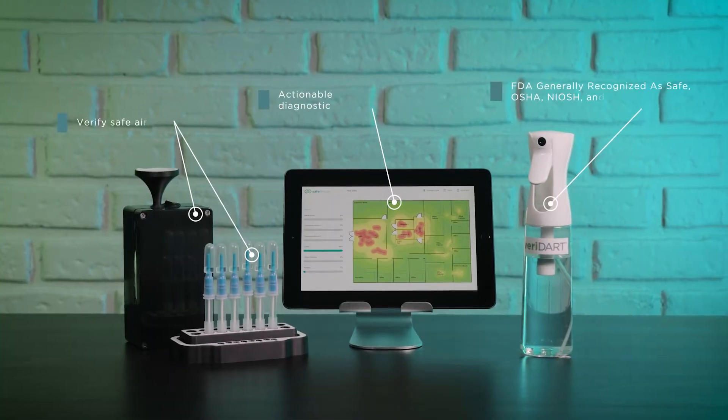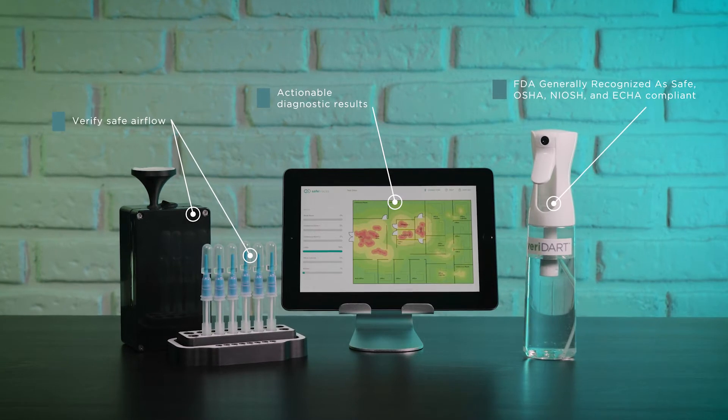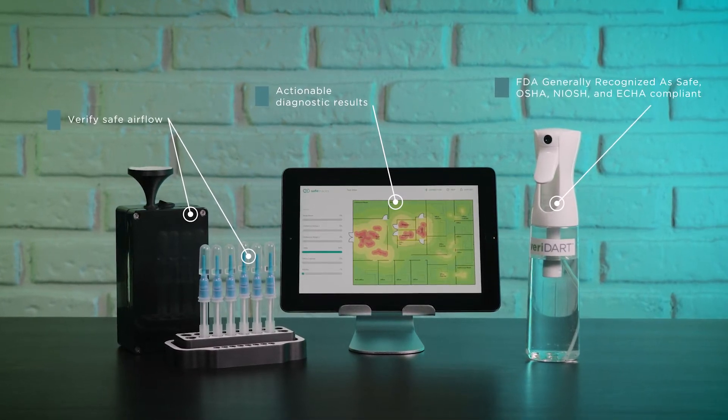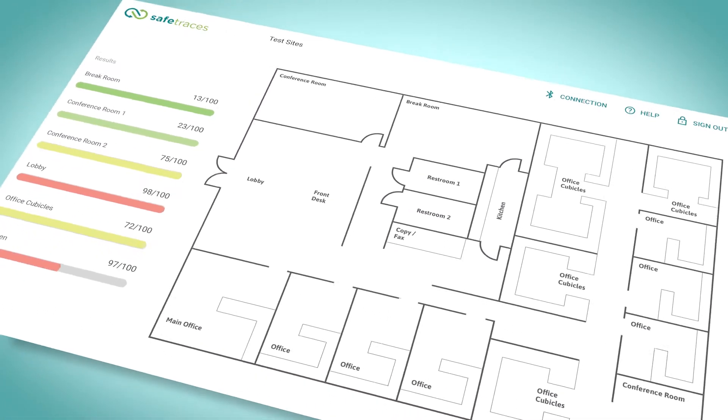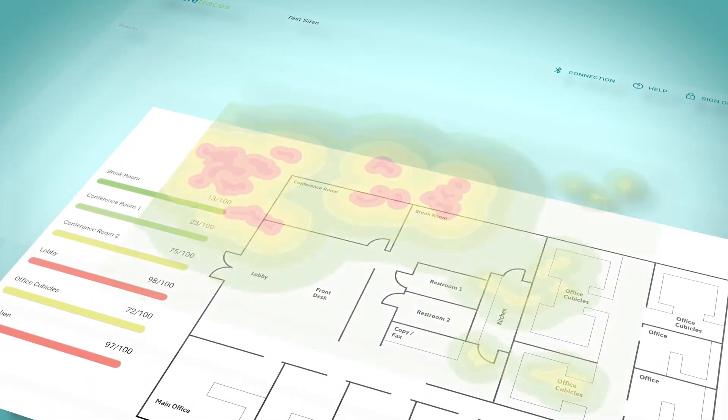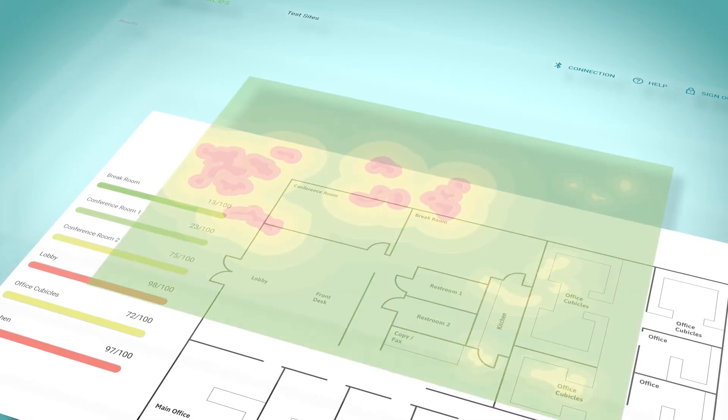The Veridart uses FDA-recognized, DNA-coded airborne tracers that safely mimic the movement of airborne pathogens, like COVID-19, in order to verify safe airflow and assess the effectiveness of air filtration and ventilation in any building.